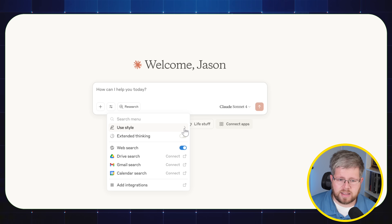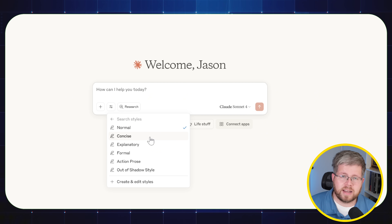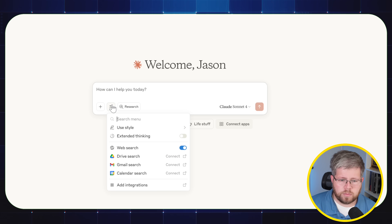You can also select Styles — these are essentially custom instructions, like a system prompt, that allow Claude to write in specific ways. I like this better than what ChatGPT has, because in ChatGPT you can only set a style for your entire account or for individual projects, but you can't select from your go-to styles the way you can in Claude. Claude also has integrations — you can connect it with Google Drive, Gmail, and your calendar so it can read those and help you out.